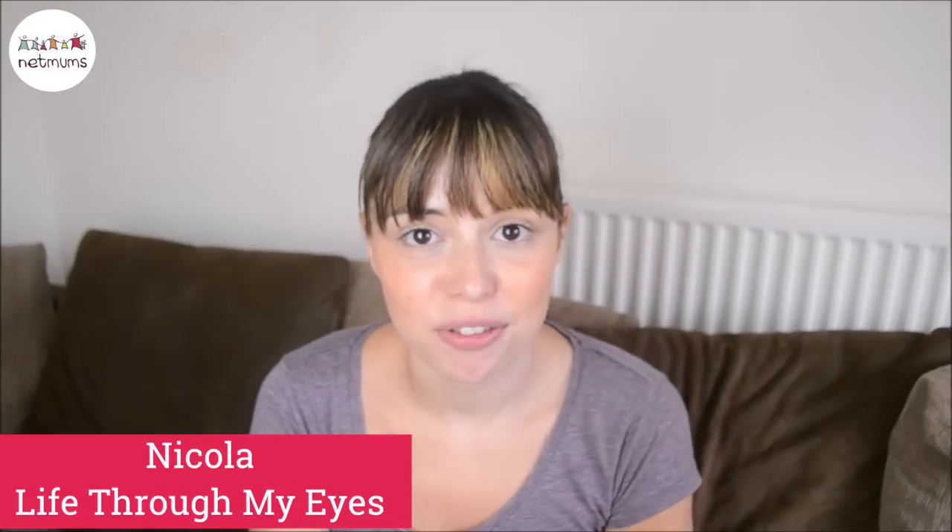Hi everyone, I'm Nicola from Life Through My Eyes and today I'm sharing with you my experience for netmoms on downloading the Beauty and the Beast film.